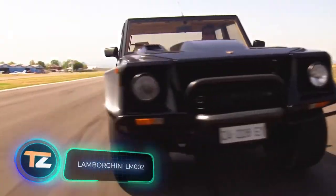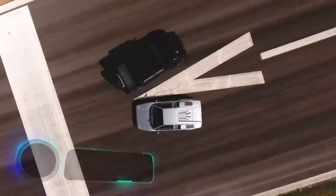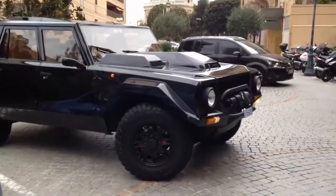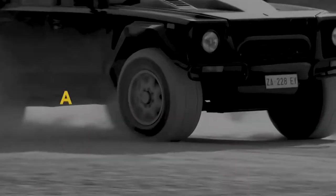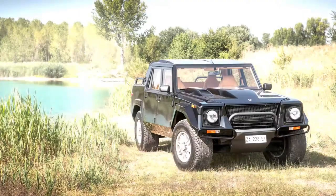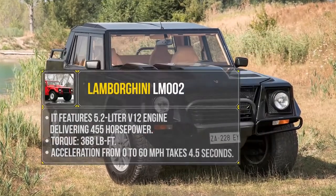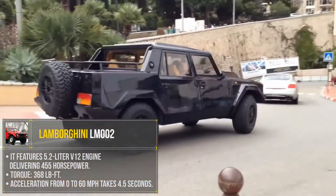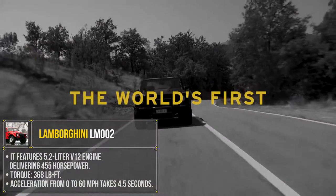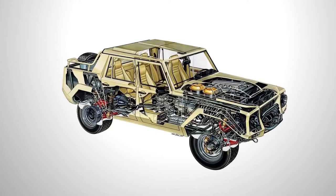The Lamborghini LM002. You have probably heard of Lamborghini sports cars, but Lamborghini SUVs are another story. They're not too widespread and therefore not very popular. It's a pity, because the Lamborghini LM002 features not only excellent cross-country performance, but also speeds of up to 118 mph. It features a 5.2-litre V12 engine delivering 455 horsepower. The torque is 368 foot-pounds, and acceleration from 0–60 mph takes 4.5 seconds.